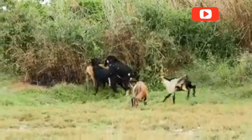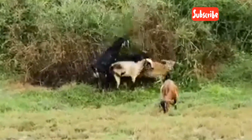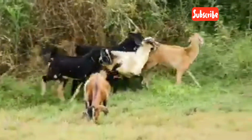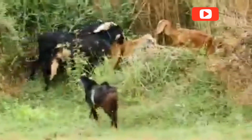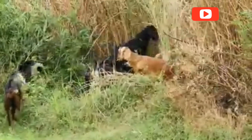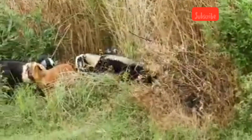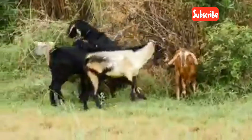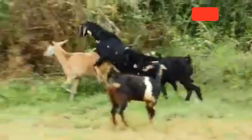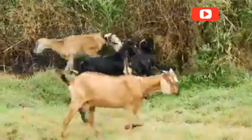Natural mating is the most common method for breeding goats. A male goat detects when a doe is in heat by using his sense of smell. He'll perform a behavior known as the flehmen response, curling his upper lip to better detect her pheromones. Once he confirms she's ready, the buck becomes very active — he'll follow, sniff, grunt, and try to mount the doe. If she's receptive, mating occurs quickly, usually within seconds, and often multiple times during the heat period.